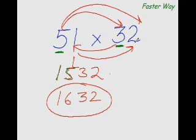5×3 is 15, and I write 15 here. Then I multiply the first digit again with the other digit: 5×2 is 10. But before I put down 10, I add the product of this digit and this digit — 3×1 is 3, and 10+3 is 13. For the last digit, multiply the last digits: 1×2 is 2. So 15+1 is 16, and 32 — the answer is 1632.